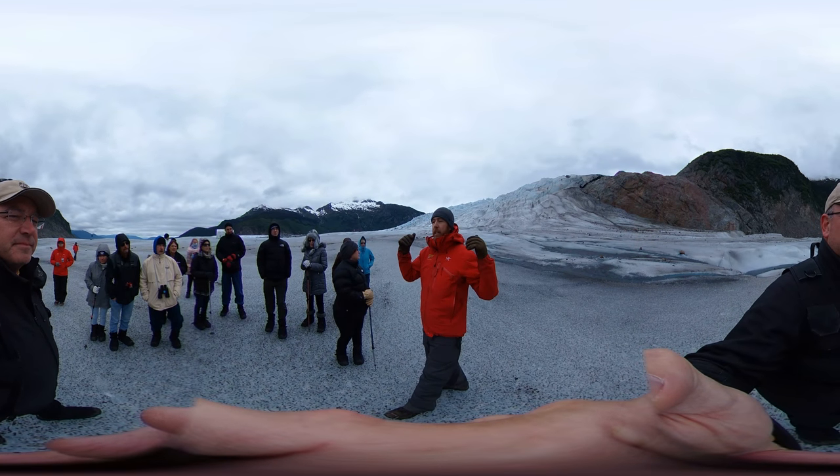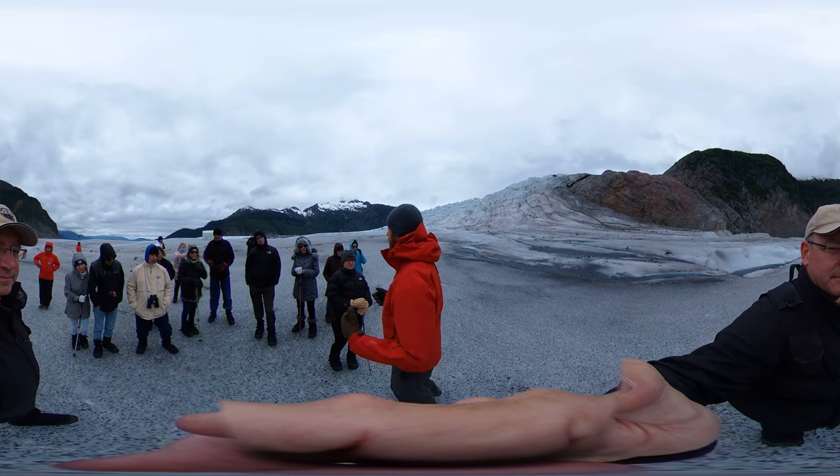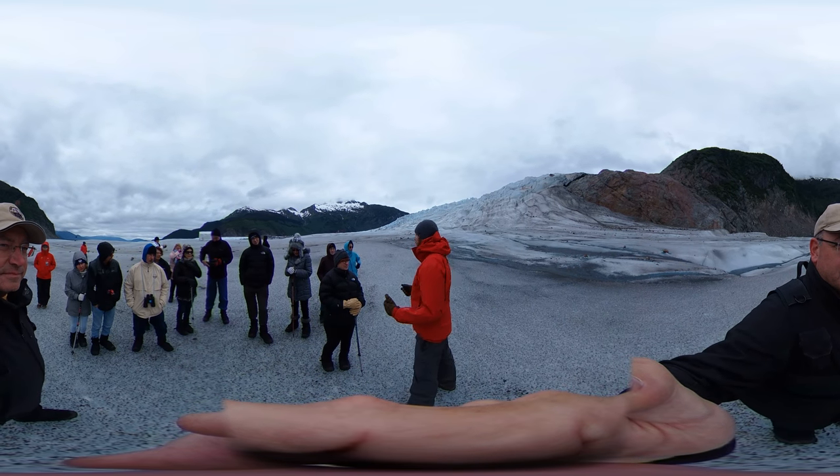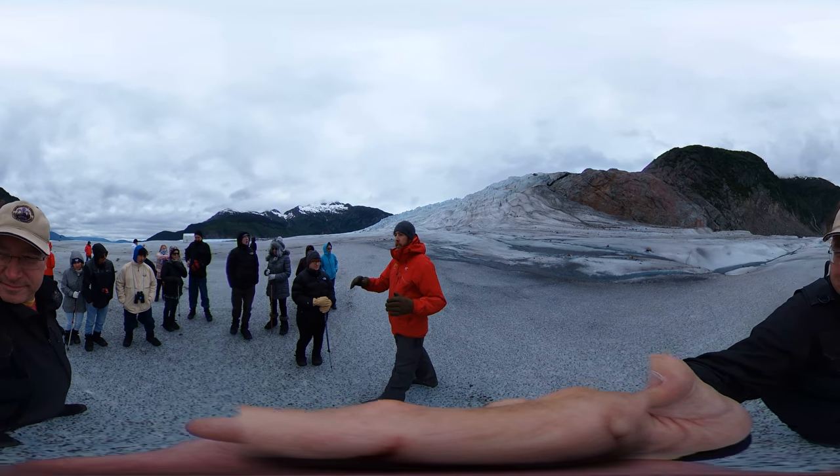High up in what we call the accumulation zone, this ice sheet is growing — it's gaining mass every winter, getting additional snowfall. And it's flowing out in every direction, feeding each of these glaciers.